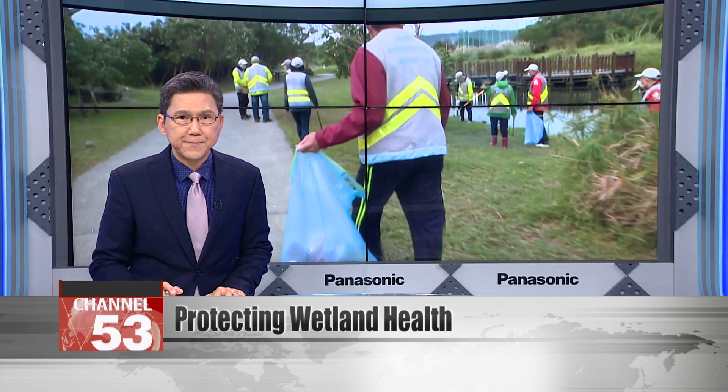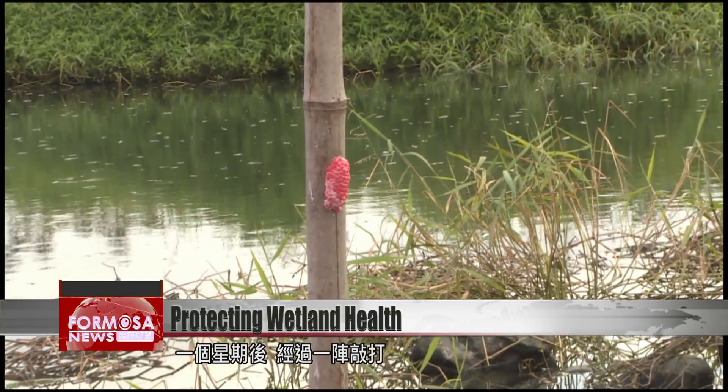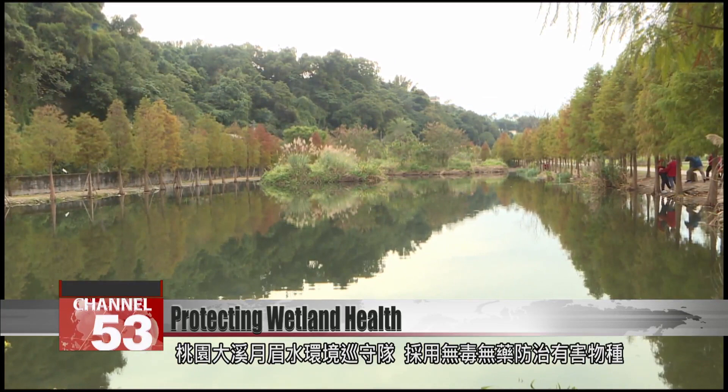A series of 120-centimeter bamboo poles are pressed into the shallow water of the wetlands. A week later, the poles are tapped to send the pink eggs of the golden apple snail off and sliding into the water — fresh fish food. The ranger team at Yuenmei Wetland Ecology Park uses chemical-free and natural methods to contain species that can harm the ecosystem.